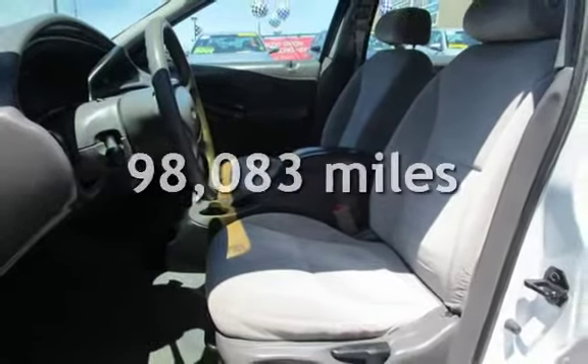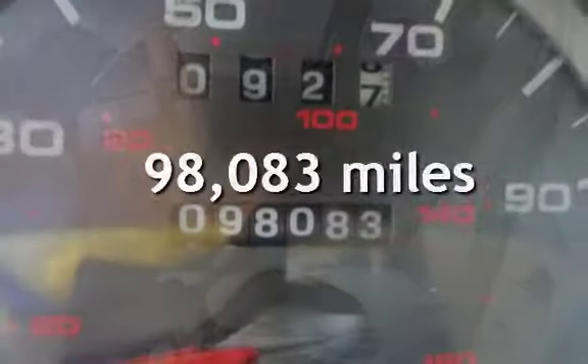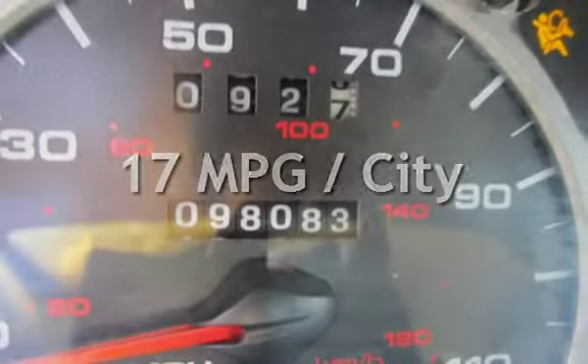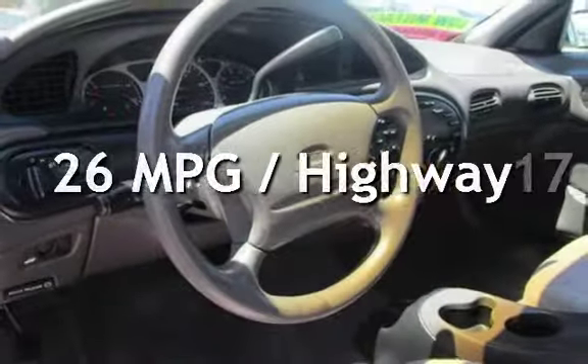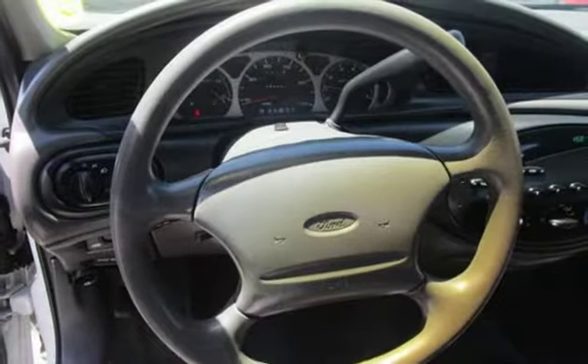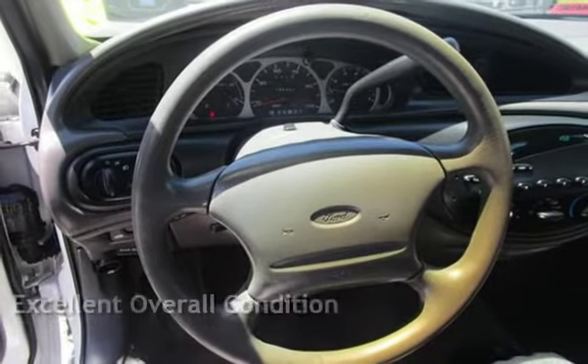This Ford has less than 99,000 miles on the odometer. Estimated fuel economy for this vehicle is 17 miles per gallon in the city and 26 miles per gallon on the highway. This vehicle is in excellent overall condition.